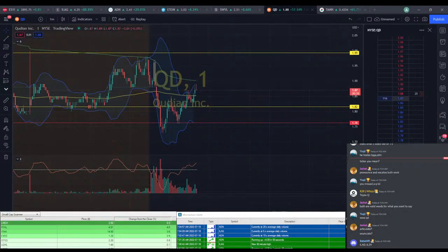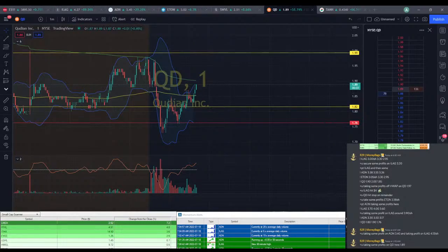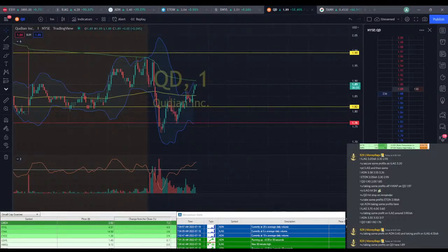We're going to go ahead and take some profits on QD here at $1.89. I think that's probably a decent place to take some profits — not massive profits by any means, but I really don't know exactly what to expect out of that one.